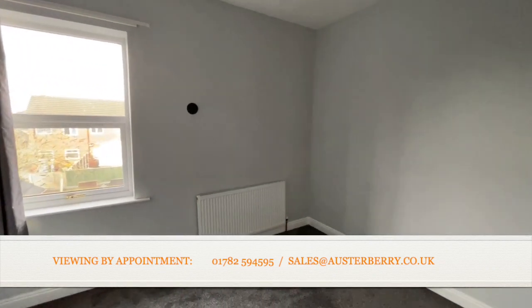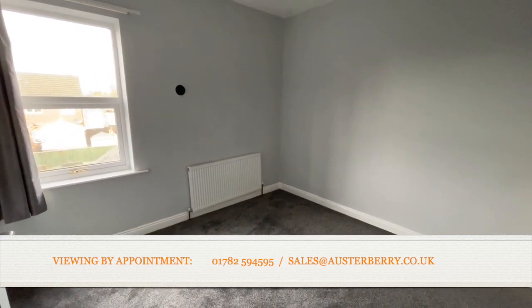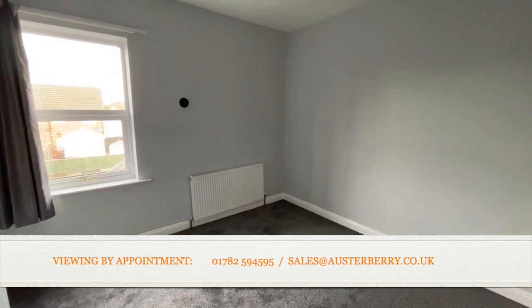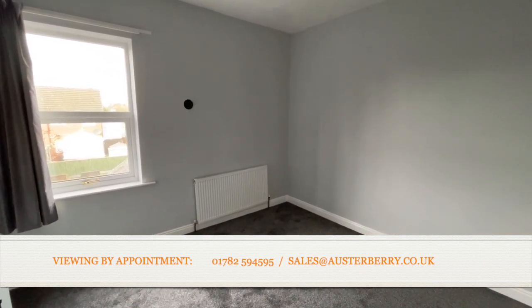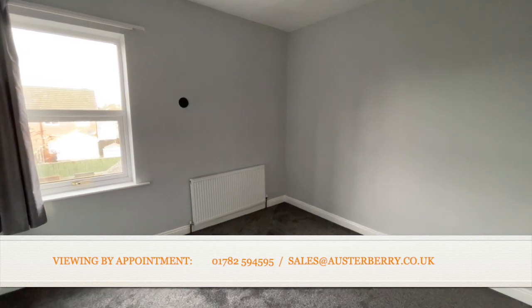That's our viewing completed of 6 Stanier Street, Fenton. Hope you've enjoyed looking around. We'd like to hear from you — email us at sales@ulsterberry.co.uk or ring us on 01782 594595.